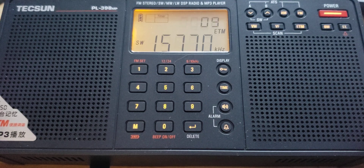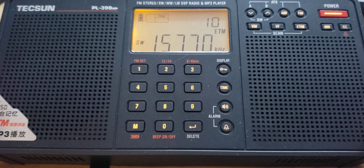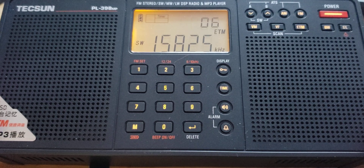15770 is WRMI. And WWCR on 15825 kilohertz.